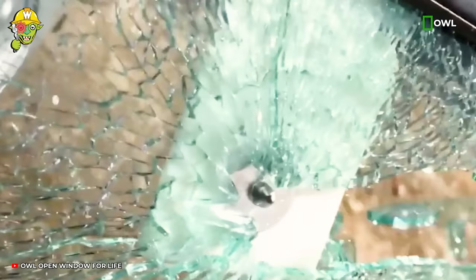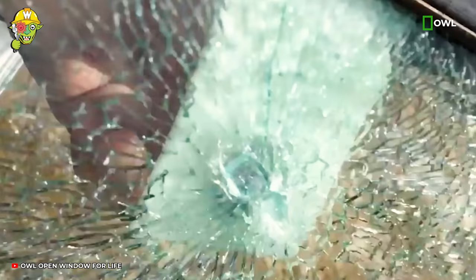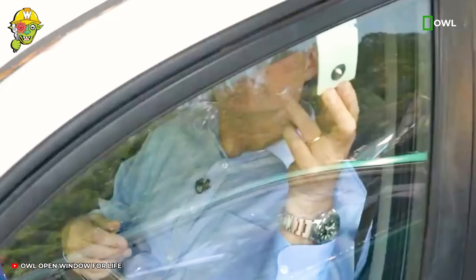With just a small press of force, this card can break the car window to help you escape in emergency situations.